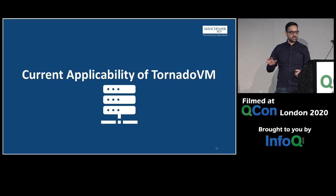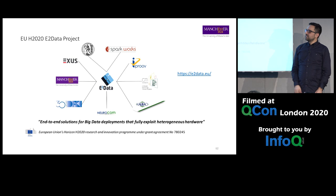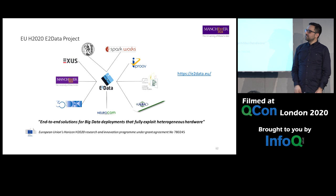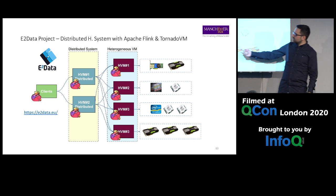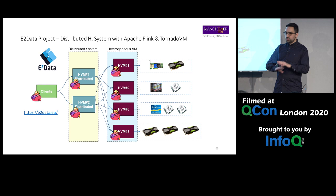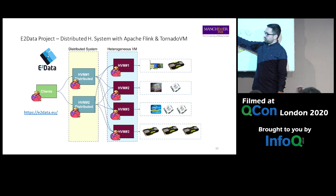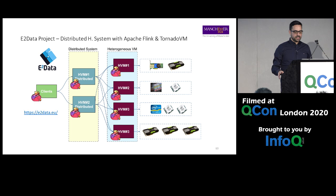TornadoVM is part of a European project called E2Data, where we run Apache Flink map-reduce workloads on heterogeneous clusters automatically. We plug TornadoVM into the final node — which contains heterogeneous hardware — so ideally you just write your map-reduce computation with Flink, no changes to the programming model, and it runs on heterogeneous devices automatically. We have a working prototype.